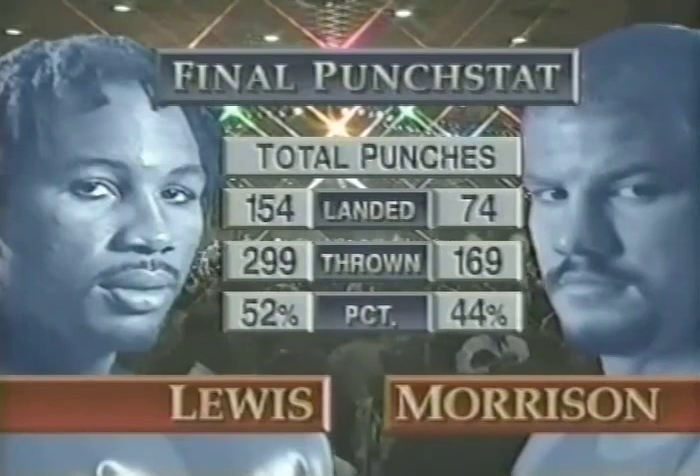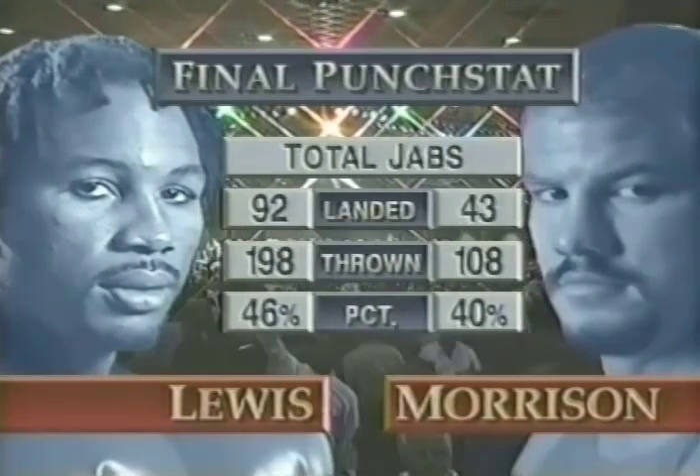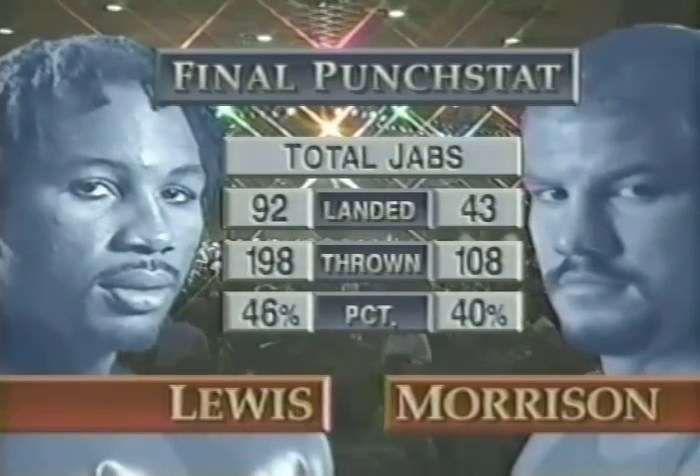Champion Lennox Lewis landed more than twice as many punches as Morrison. Through jabs thrown in six rounds by Lennox Lewis, his dominance was total.